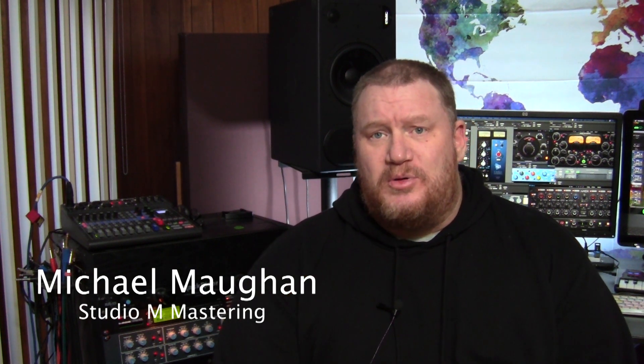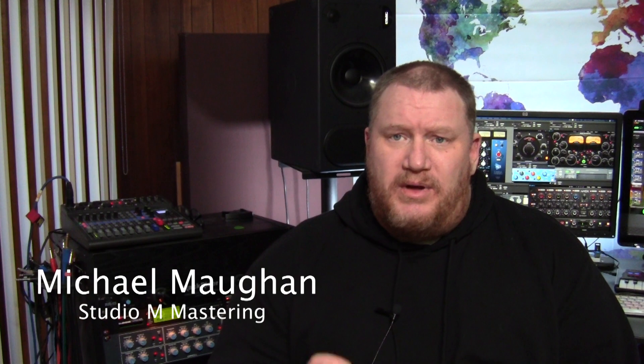Hello and welcome back to the channel. My name is Michael Mann, the owner-operator of Studio M Mastering. So you want to build a home recording studio? Today we're going to go over the five must-haves for building that home studio. We'll get to it right after this.